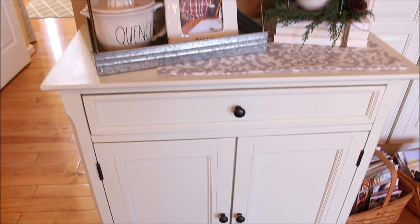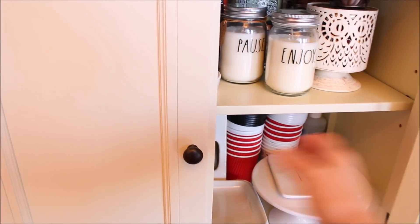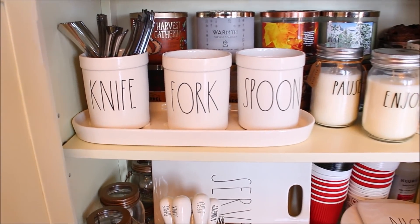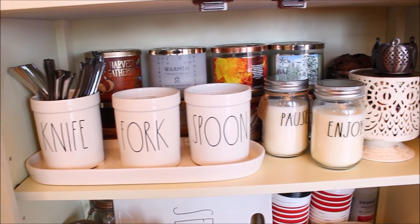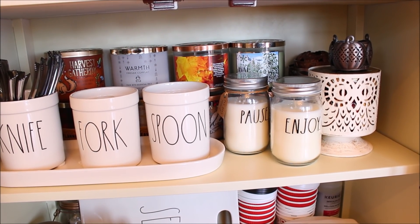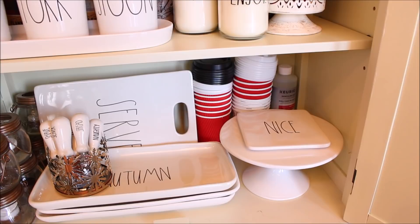Underneath this cabinet is where I keep a lot of my serving pieces that I don't use all the time, and it's also where I keep my collection of Bath and Body Works candles. Here I have the utensil tray that I put out for all of our parties and holidays, a couple of Rae Dunn candles, and down below is where I keep the cheese platters, a few trays, and all those little cheese servers that I've just found this year.